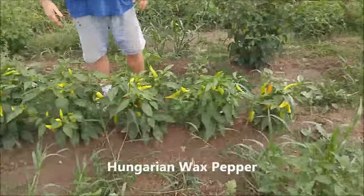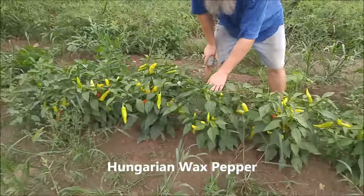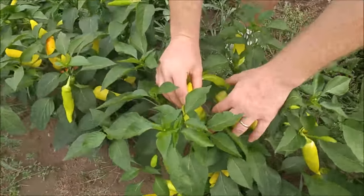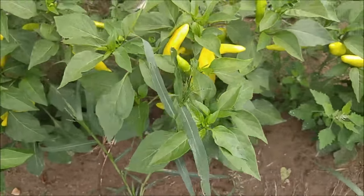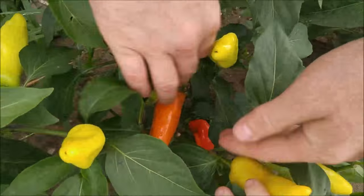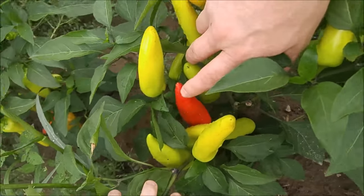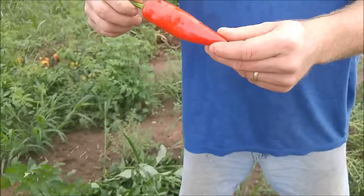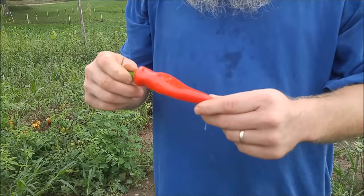We have seven or eight plants of Hungarian wax peppers. I have fallen in love with these peppers — I am adding them to everything. Look, this is a pretty good-sized one. They are really cool, and you can see their transition from yellow to orange, and this one's getting red. Here's a nice full red one — that one's completely done. These can carry a little bit of heat. That is a beautiful pepper.